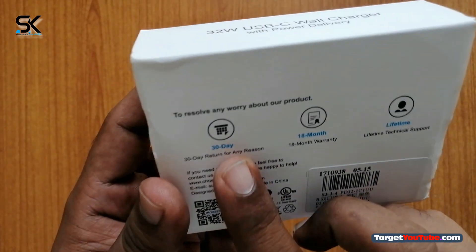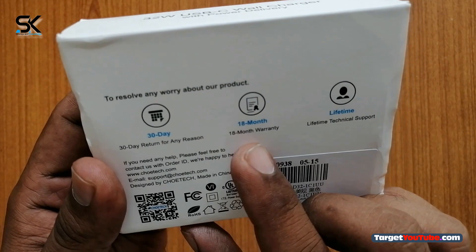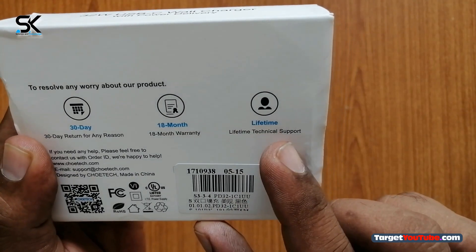30-day return for any reason, 18 months warranty — wow! — and lifetime technical support. That's great.